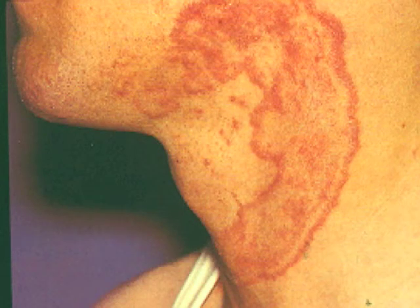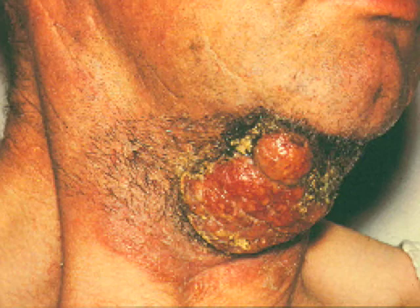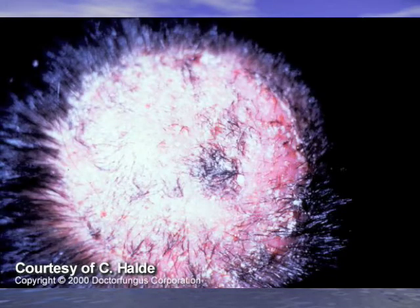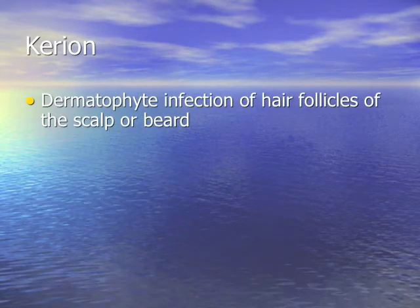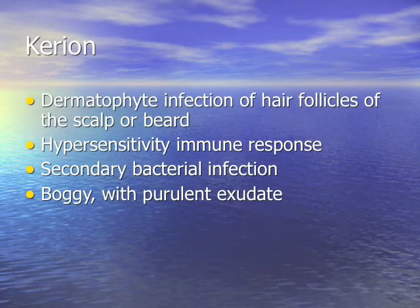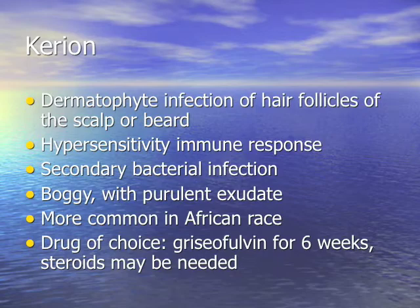Which fungus gives a scalloped border and central clearing? That's tinea — a dermatophyte. What is a dermatophyte with an aberrant granulomatous response, usually found in the beard or hair, that gets very boggy and may get secondarily infected? The clinical diagnosis is a kerion — K-E-R-I-O-N. Dermatophyte hair follicle infection with hypersensitivity and aberrant immune response. May have secondary bacterial infections; boggy, purulent. More common in African patients. Treatment: griseofulvin for kids, itraconazole, fluconazole.